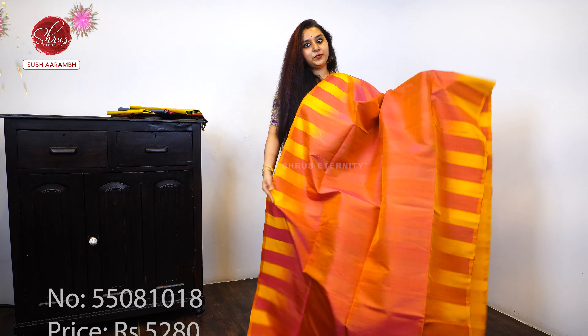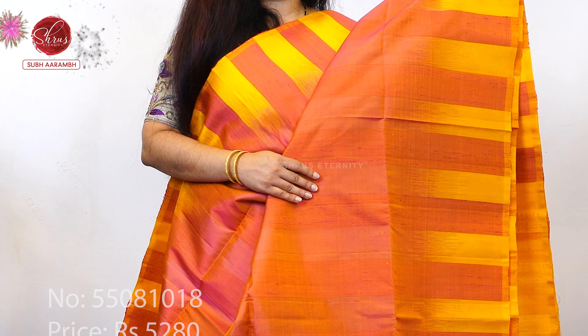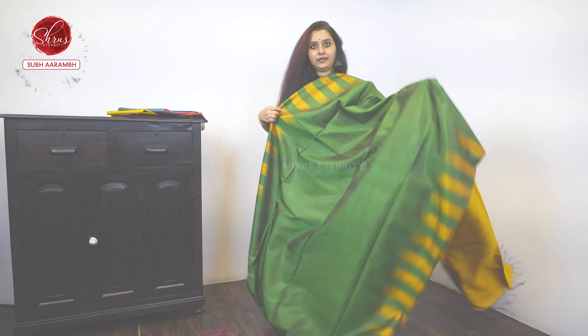Next, we have a beautiful pink with a mustard combination — mustard color borders, a very pretty self-striped pattern all over the body, a striped yellow pallu, and a plain yellow blouse, priced at 5 to 8.0.